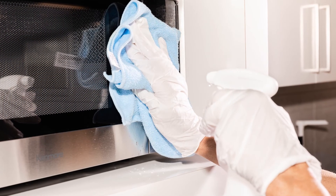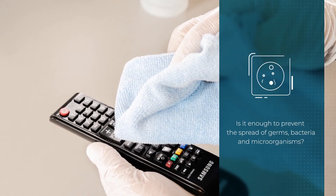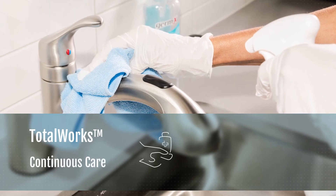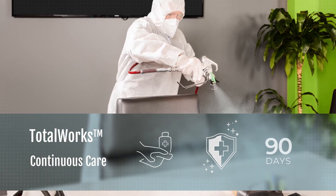Your facility is cleaned and disinfected regularly, but is it enough to prevent the spread of germs, bacteria, and microorganisms? Be sure it is! Add TotalWorks with Continuous Care to your Cleaning and Facility Services Management Plan to ensure longer-lasting protection and disease control for up to 90 days.